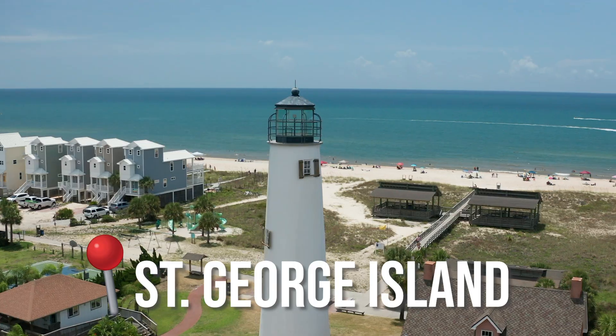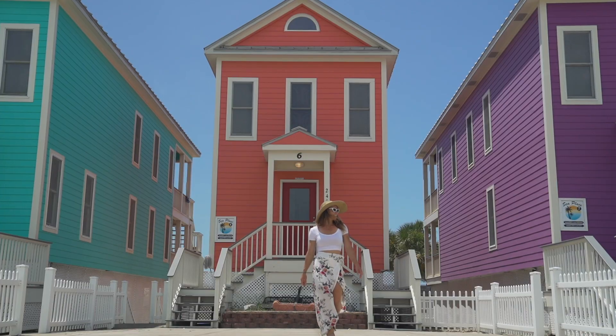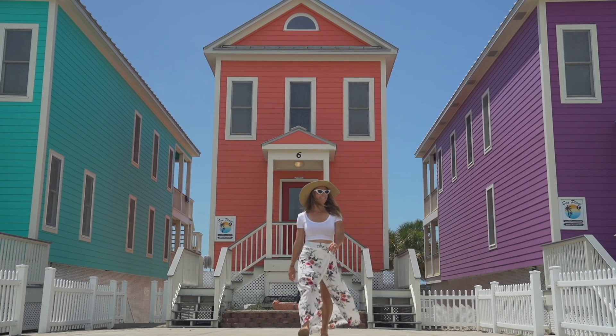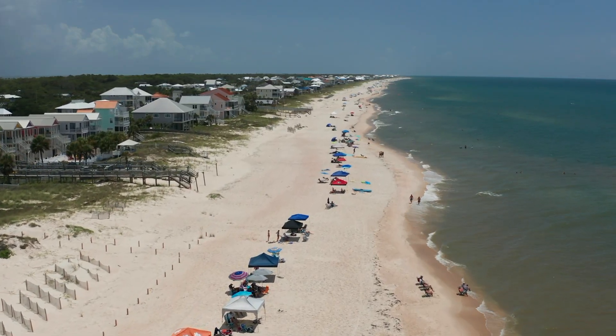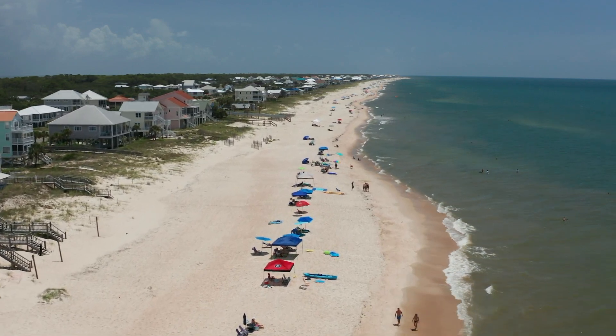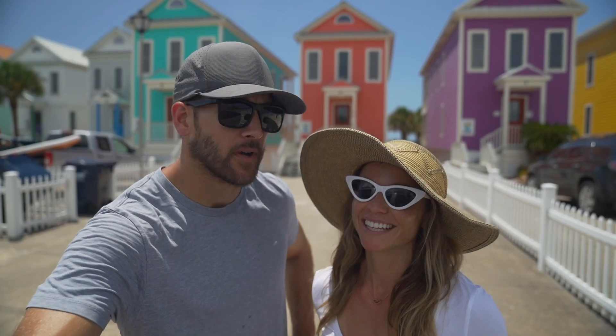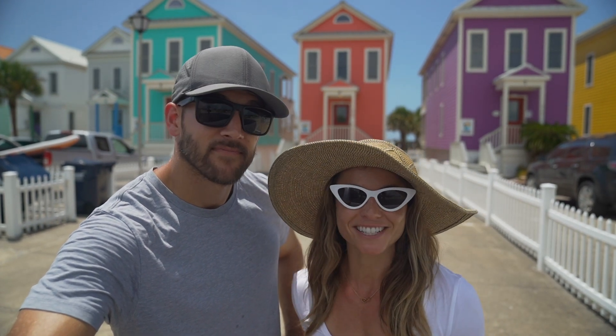We just got to St. George Island, which already is so cute — look at these colorful houses behind us. We just had to pull over and take some photos. St. George Island is a must visit when you're in Apalachicola. This is a place where things are just a little slower, life is a little bit easier. We are headed to St. George Island State Park to check out these beautiful beaches.